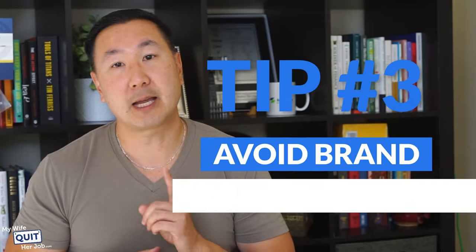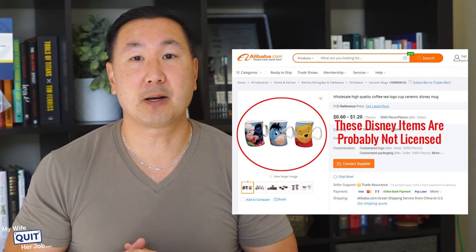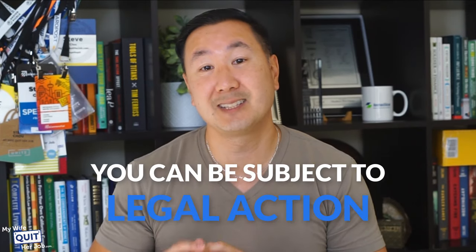When looking at suppliers, watch out for those that claim to offer brand names like Disney or Nike. Licensed products are not available on Alibaba. If you have a supplier claiming to offer low-cost products branded with Nike, Louis Vuitton, or Coach, they're probably knockoffs. If you sell these products in turn, you can be subject to legal action. Watch out for suppliers claiming to offer hot brands at very low prices — they're going to be fake and you're going to get in trouble.